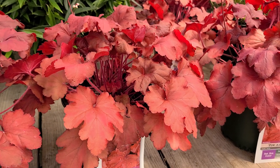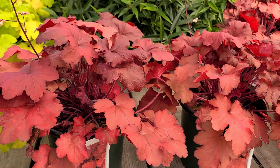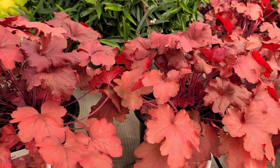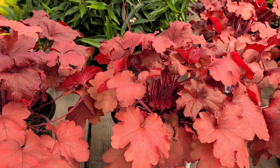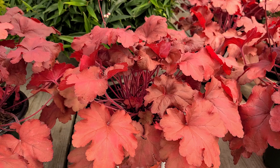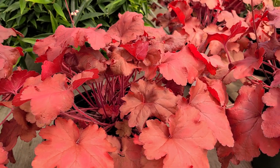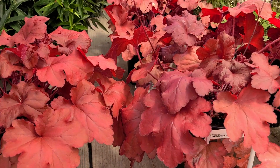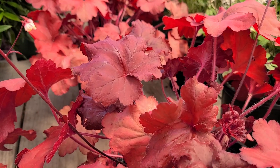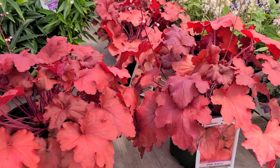More importantly, this is a very good performer. It comes out in springtime with this very bright red foliage that's good, hardy, and vigorous enough to make a nice size clump, but still not too big — it only grows about a foot or so high. Then as it goes through into the summertime, the leaves will darken a bit.